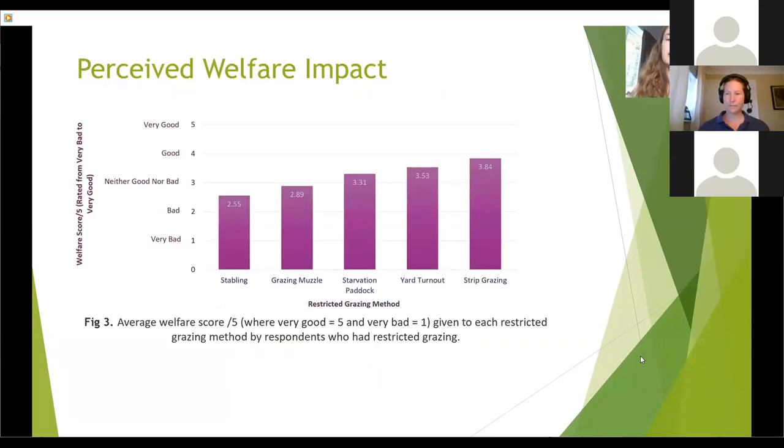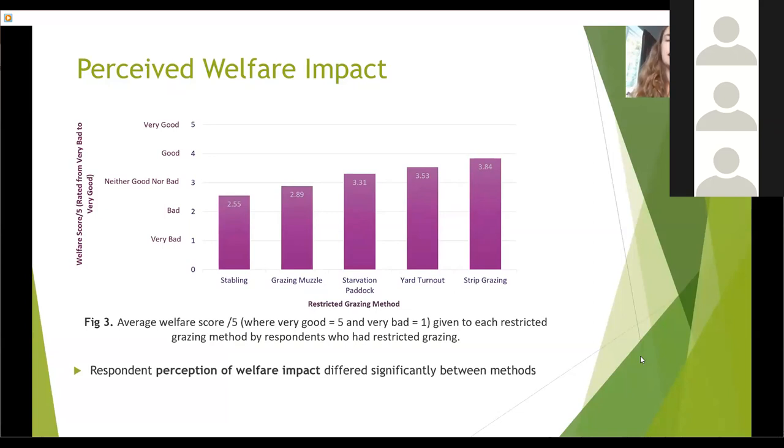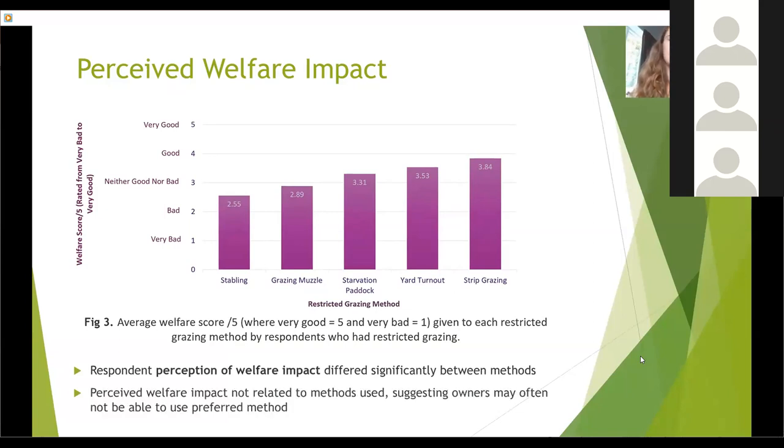Respondents were asked to rate how good they thought each method was in terms of welfare on a Likert scale from 'very bad' to 'very good'. For analysis I gave each rating a value from one to five, with one representing 'very bad' and five representing 'very good'. The numbers displayed on the bar for each method represent the average score. Strip grazing was perceived to be the best for welfare, and stabling the worst. Perceived welfare impact differed significantly between methods, although in most cases the perceived welfare impact of a method did not relate to how likely respondents were to have used that method — this may suggest owners are often not able to use their preferred method. I also want to clarify that these scores don't necessarily represent how good each method actually is for equine welfare, just how good questionnaire respondents perceive them to be.